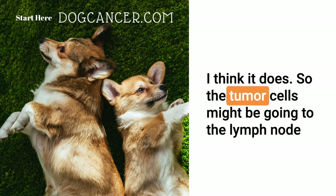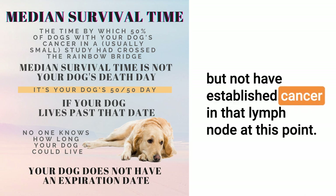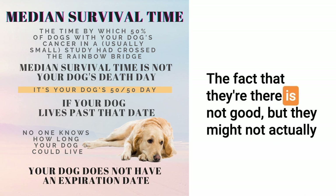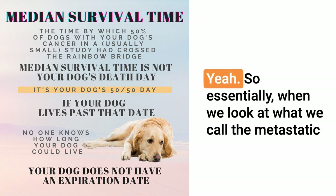I think it does. So the tumor cells might be going to the lymph node, but not have established cancer in that lymph node at this point. That's right. The fact that they're there is not good, but they might not actually have started to really construct chaos there.